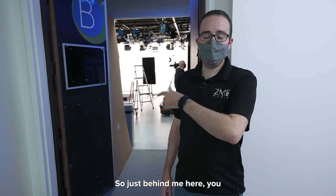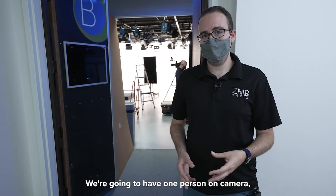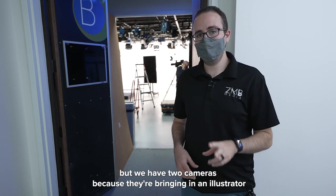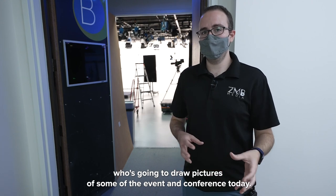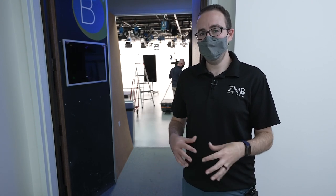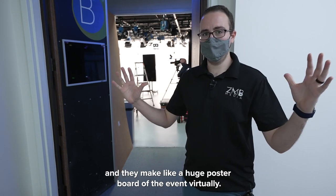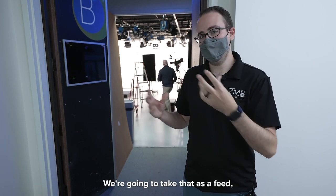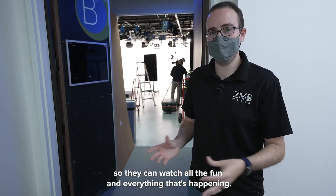Just behind me here you can actually see the studio where our talent is going to be today. We're going to have one person on camera but we have two cameras because they're bringing in an illustrator who's going to draw pictures of some of the event and conference today — some good sound bites and things on an iPad — and they make like a huge poster board of the event virtually. We're going to take that as a feed and we're also going to have them sitting in here so they can watch all the fun.